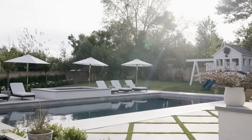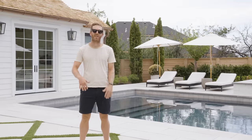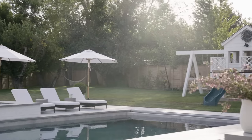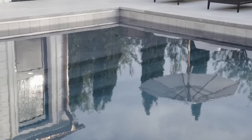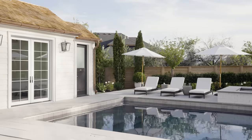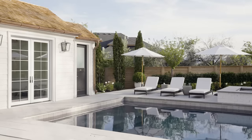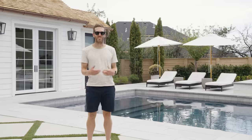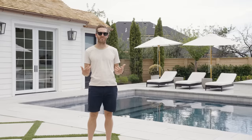We worked with Craig at Nautica Pools for the design and construction. Shay provided him with inspiration pictures of dark pools she liked, and Craig directed us toward a polished quartz. The color we landed on was hematite — it comes out to be this dark blue. The color of your pool is really important; it can look foggy and uninviting, but this hematite looks really clean and fresh and I always want to dive in.